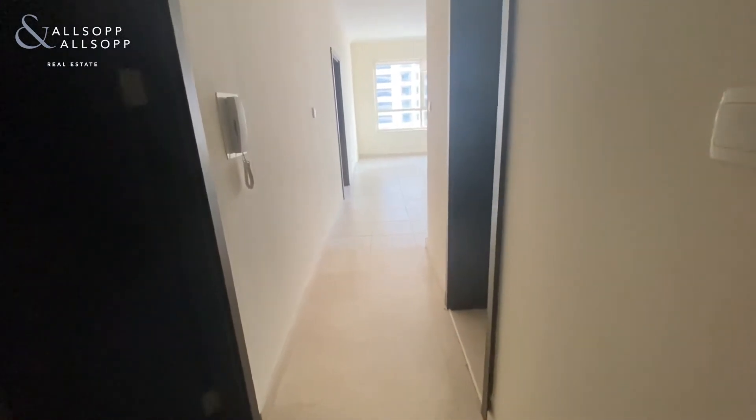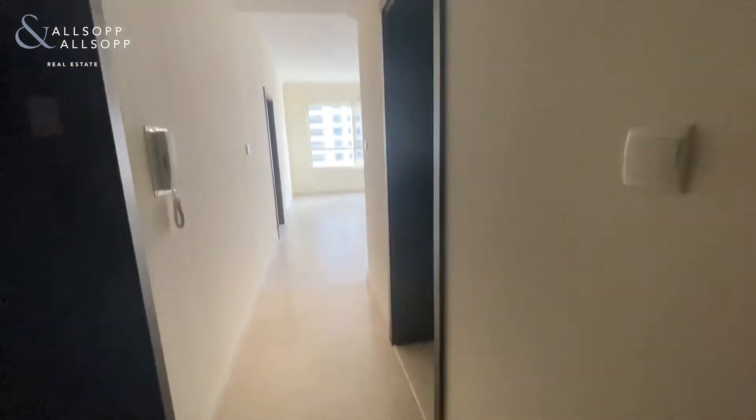Here you have a one-bedroom unfurnished apartment in Marina Keys West. As you come through, on the right you've got your utility cupboard with your washing machine, and then on the left you have your guest WC.